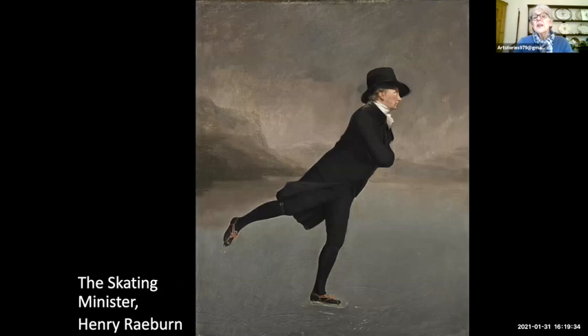This is The Reverend Robert Walker Skating on Duddingston Loch, attributed to Henry Raeburn, dated 1795, in the National Gallery of Scotland. The Reverend Robert Walker's father was a Church of Scotland minister who worked at the Scottish Kirk in Rotterdam — it is probably there that the Reverend Robert learned to skate. He himself became a minister at the Canongate Kirk, very close to Duddingston Loch, and was a member of the Edinburgh Skating Club, the first figure skating club in the world.